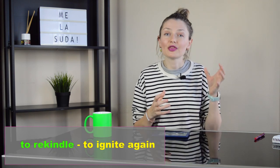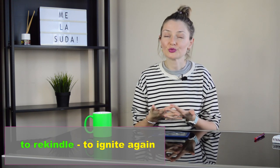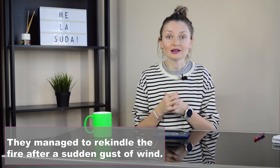Now we're going to add the prefix re- and we've got the second verb, which is to rekindle, which means to ignite again. For example, they managed to rekindle the fire after a sudden gust of wind.